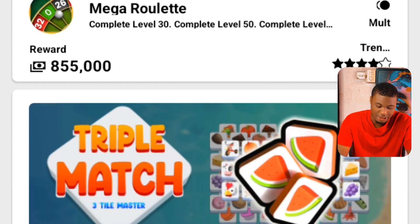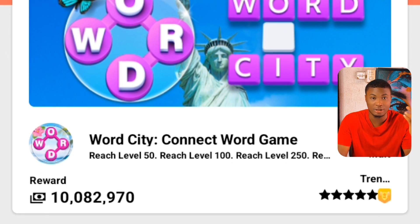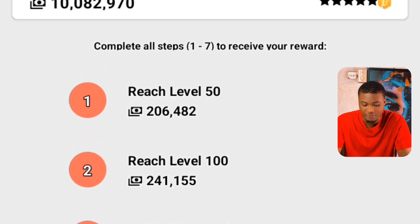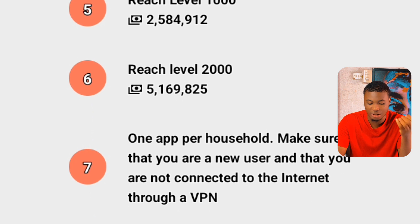Let's partake on one particular offer — this gaming app. If you click on it, it will provide requirements you need to meet to earn. Reach level 50 to earn 206,000 coins, reach level 100 to earn 214,000 coins, and reach level 2,000 on the result app to earn 5,000,000 coins. This is an app you normally play in your free time, and this exact website rewards you for playing it.